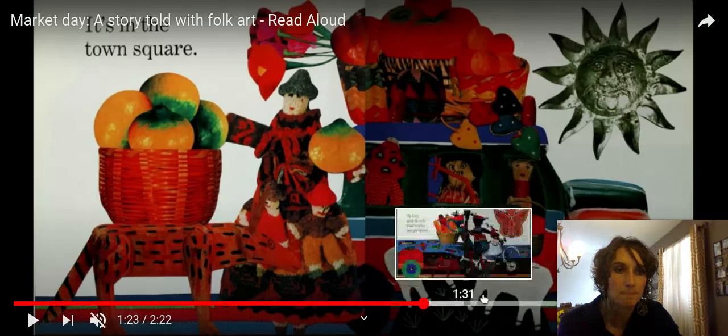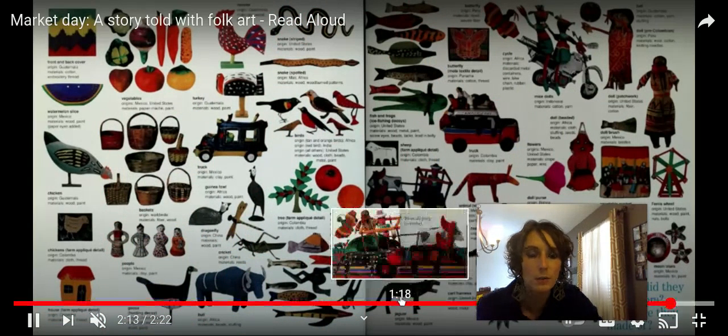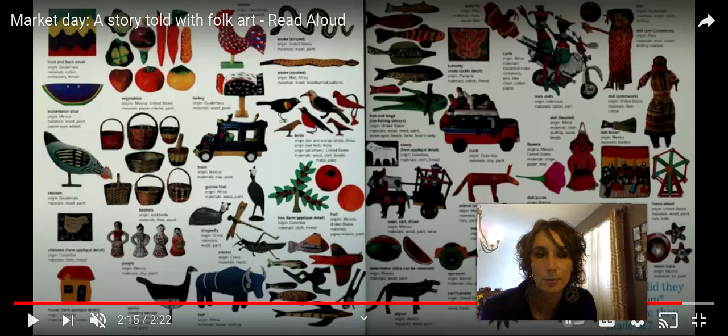Let's go to the last page. Why do you think Lois Ehlert included this page in her book? I definitely think she included it so that you could see all of the different things that she used, and she's got a little description of what each item is and what it's made of. That is really awesome — it kind of makes you think about what you have around your house that you could use to put together to make a really cool picture or illustrations for a book. I hope you enjoyed our story today and that you're able to see how illustrators can use different forms of media to create some really awesome pictures. Have a great day.